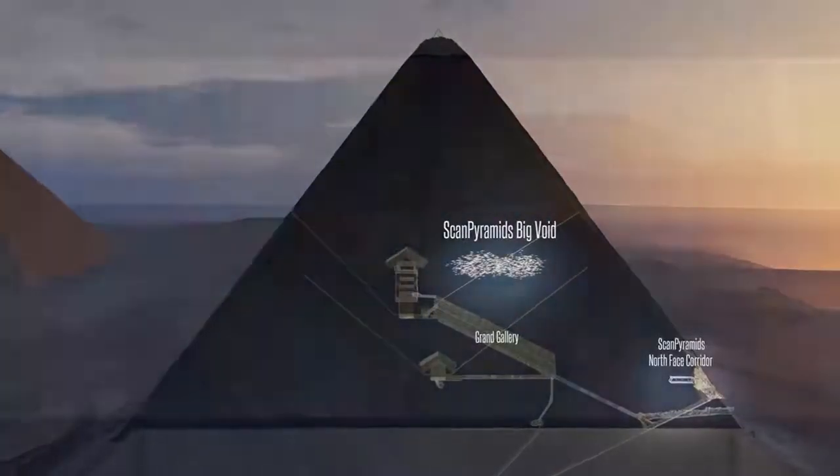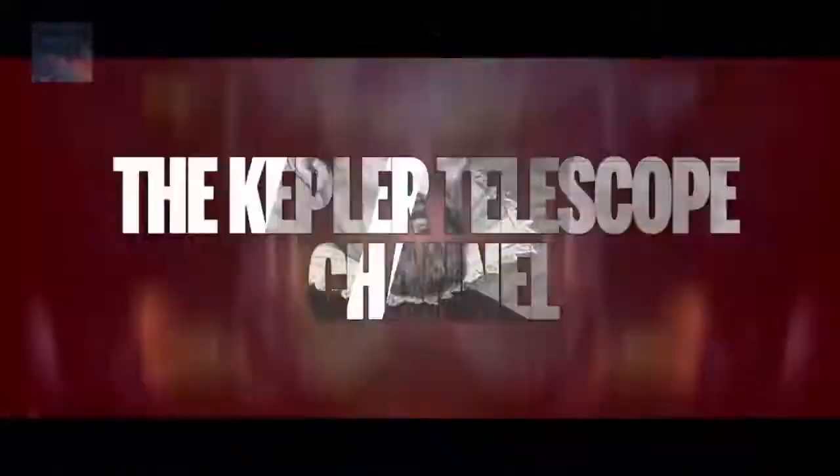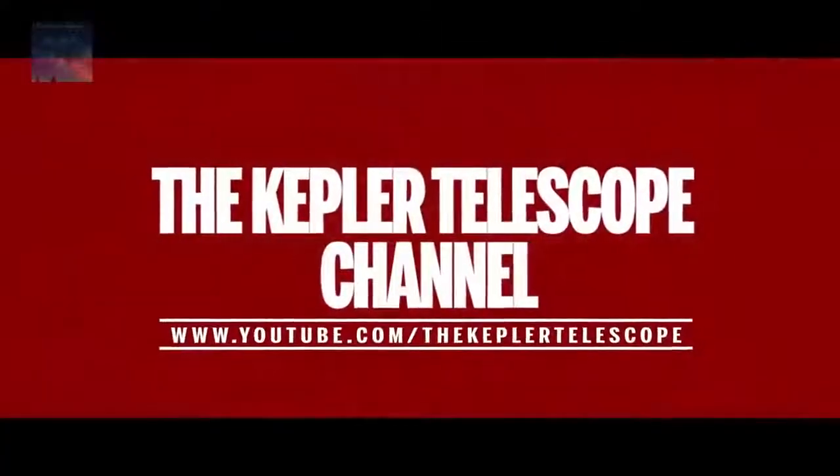What do you guys think of the mysterious void at the Great Pyramid of Giza? Could an iron throne made of meteoric iron really exist within this chamber? Comment below and thank you for watching.